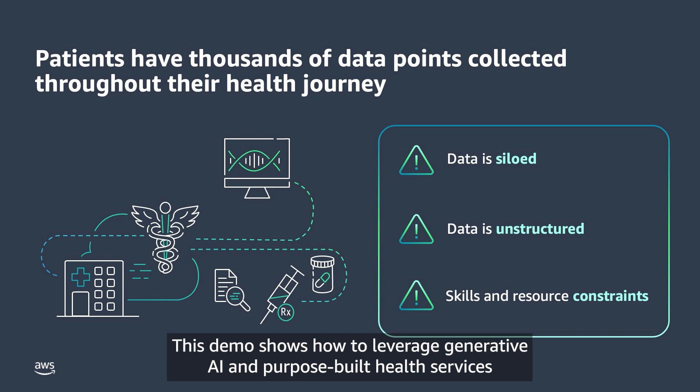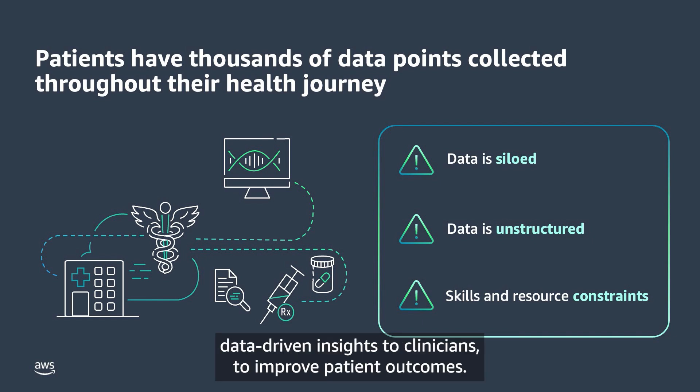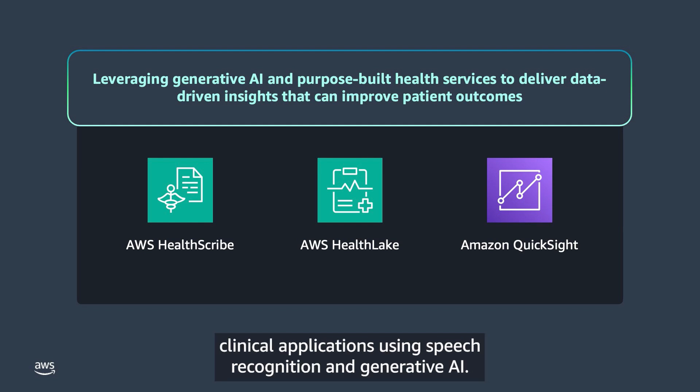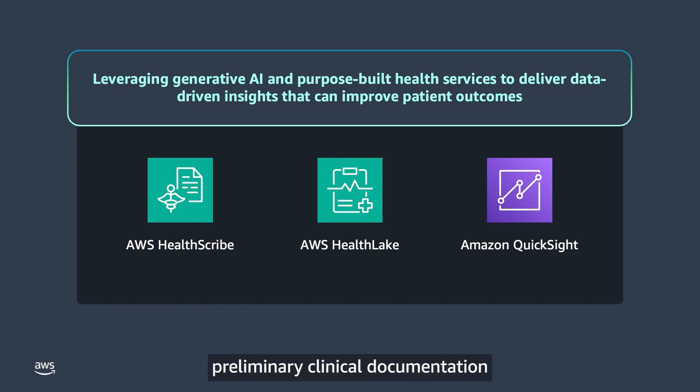This demo shows how to leverage generative AI and purpose-built health services from AWS to mitigate these challenges and deliver high-quality, data-driven insights to clinicians to improve patient outcomes. The demo showcases AWS HealthScribe, a HIPAA eligible service that enables healthcare software vendors to create clinical applications using speech recognition and generative AI. These services automatically generate preliminary clinical documentation from patient-clinician conversations.